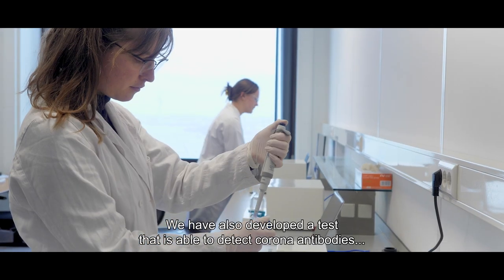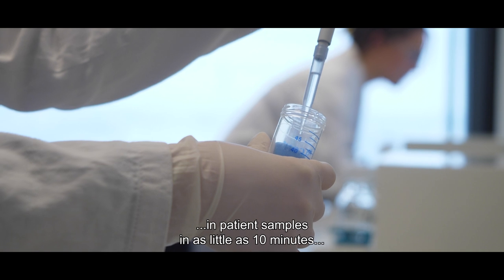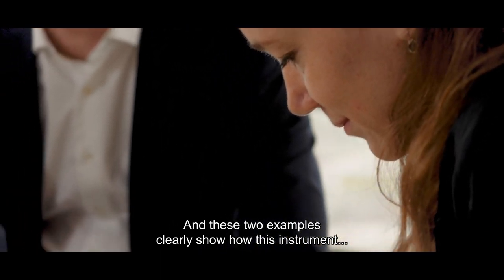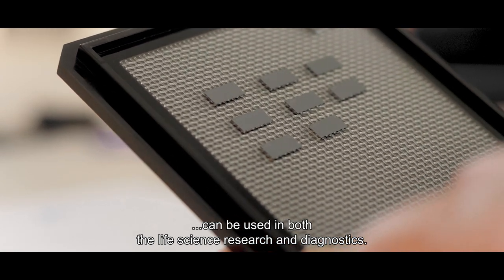We have also developed a test that is able to detect corona antibodies in patient samples in as little as 10 minutes, where a normal clinical lab would take hours or days. These two examples clearly show how this instrument can be used in both life science research and diagnostics.